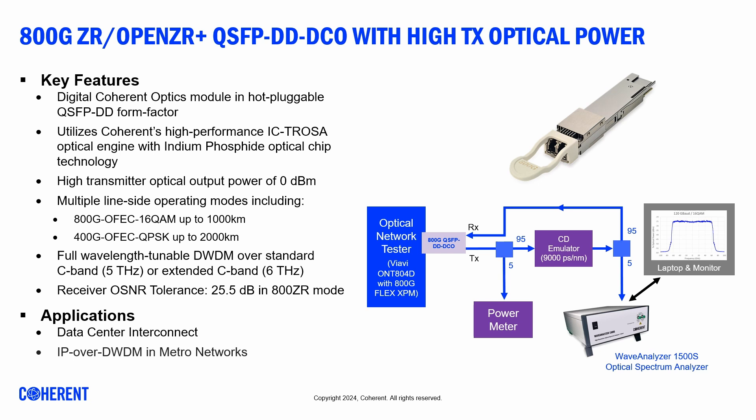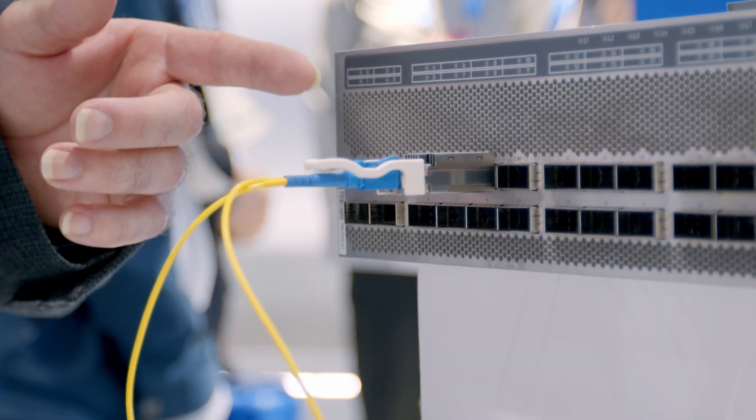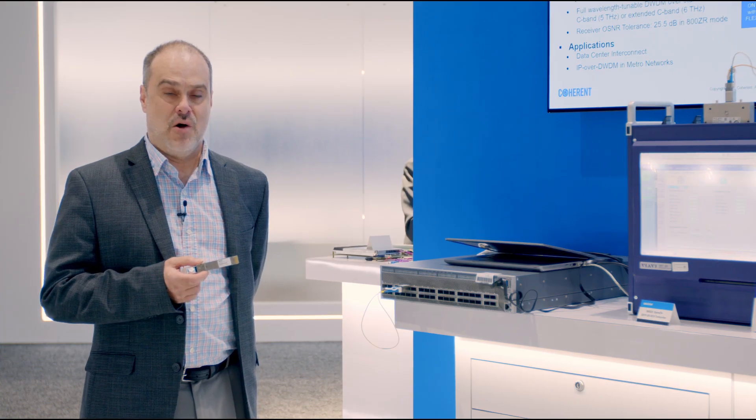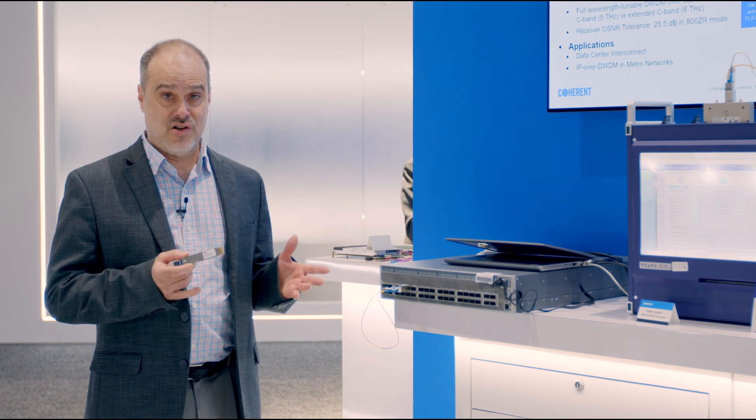It's in a very small compact housing — this is a QSFP-DD housing — and what's important about this is that it can go directly into routers and switches, which enables IP over DWDM networks.